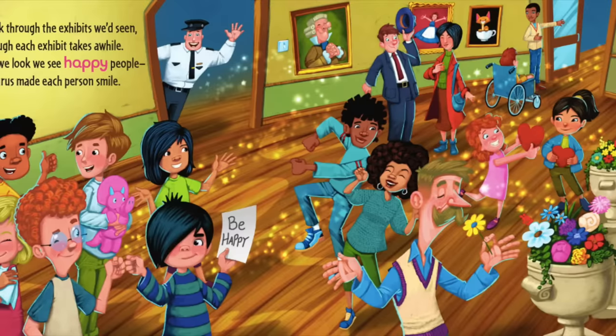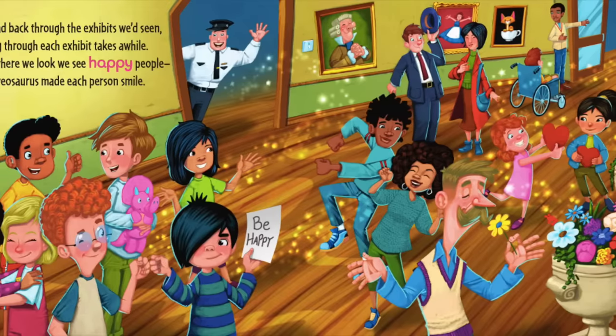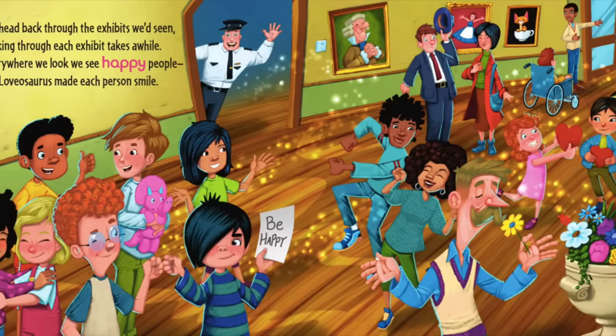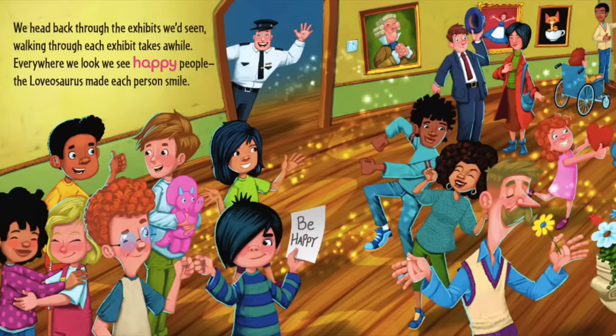We head back through the exhibits we'd seen. Walking through each exhibit takes a while. Everywhere we look, we see happy people. The Lovasaurus made each person smile.